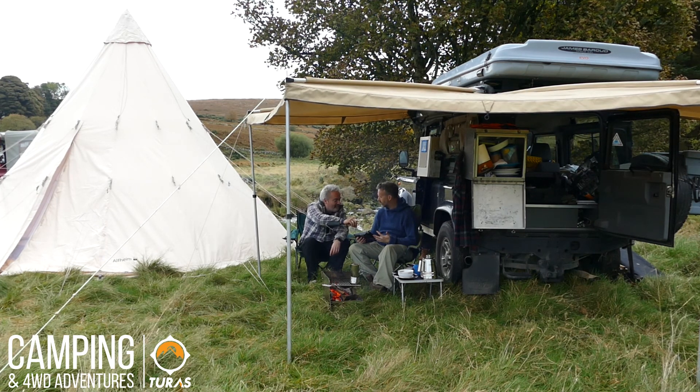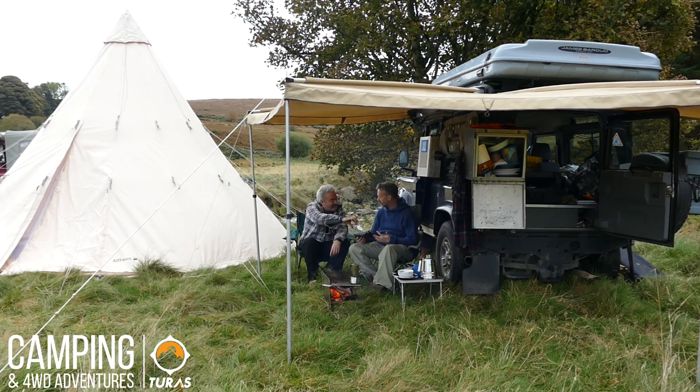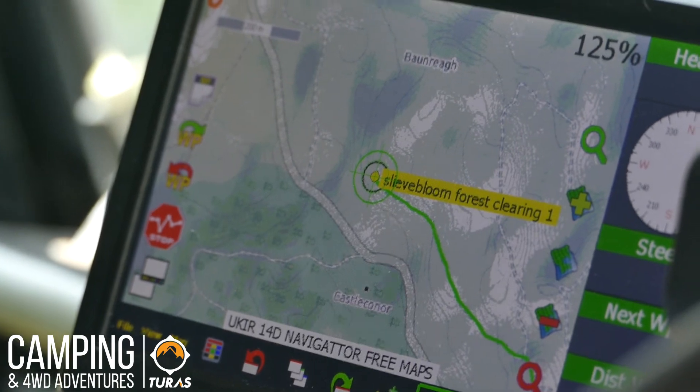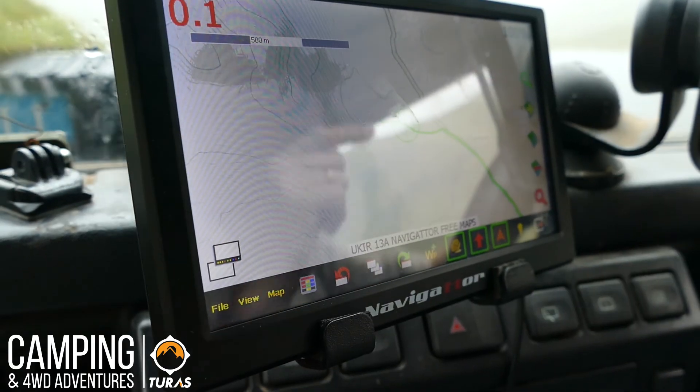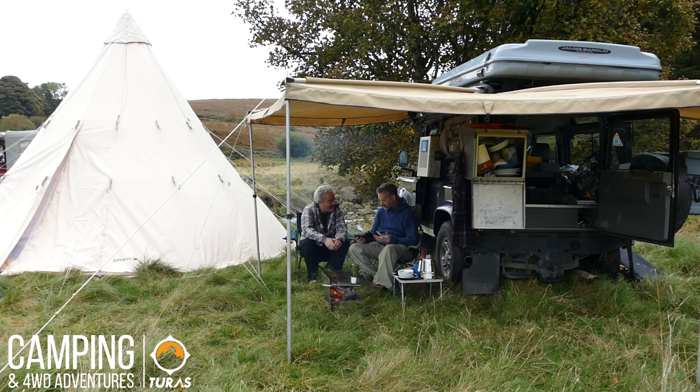We are looking at a topographical map now, so unlike most GPS that just have route navigation, we can actually see basically an ordnance survey type map with elevation and tracks that aren't on main navigation routes.